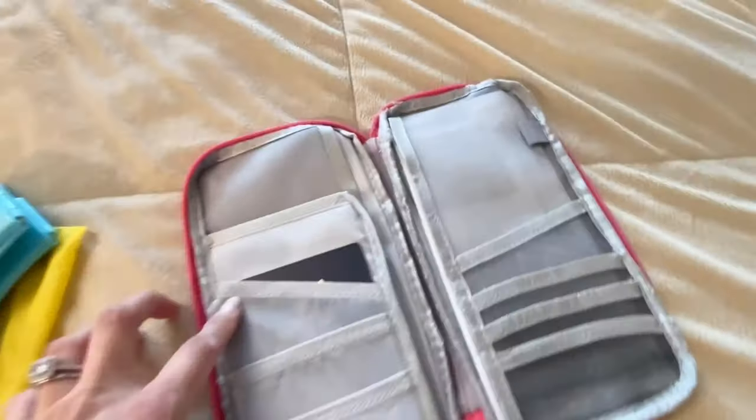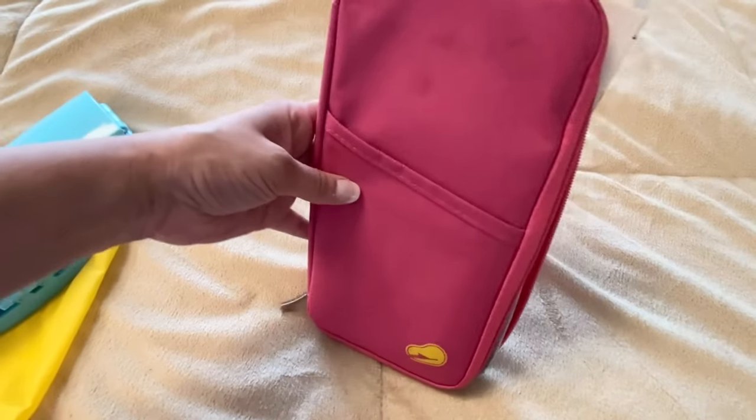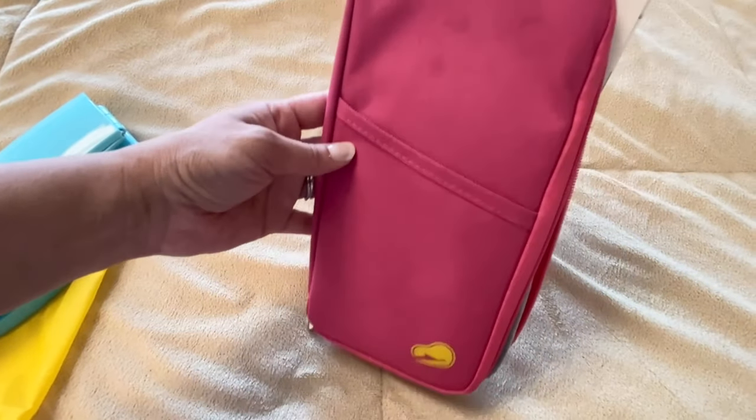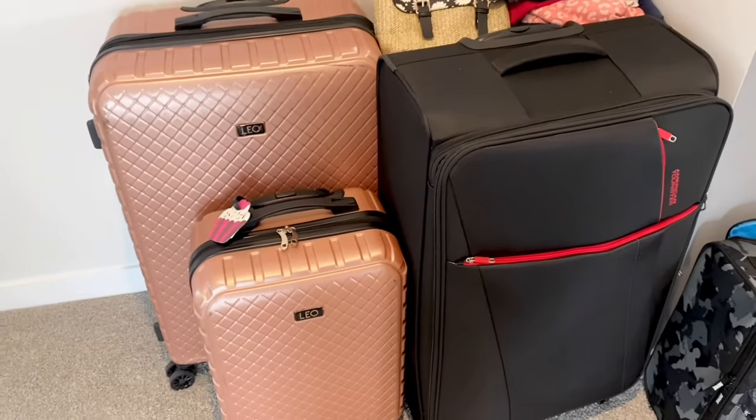I'm just taking their birth certificates as identification. When I travel with the kids within Canada, they've never asked me to show their ID — I just need to provide my own. This pouch keeps everything organized — boarding passes, whatever you need. I also keep locker keys and things like that in the zipper compartments. I got this off AliExpress about six or seven years ago and I really feel like it's time for an upgrade — recommendations welcome!